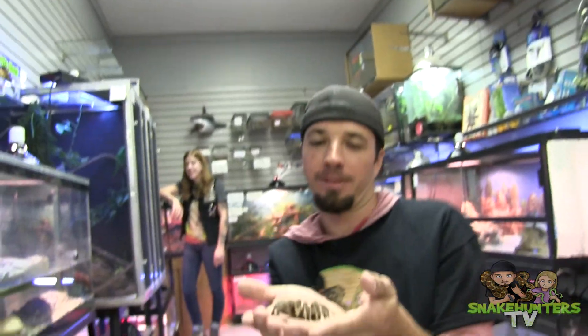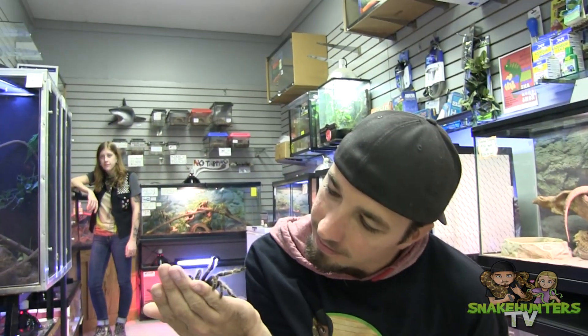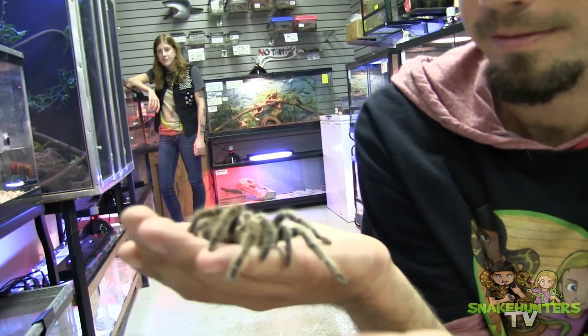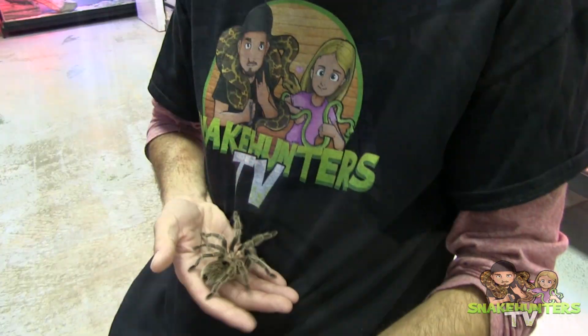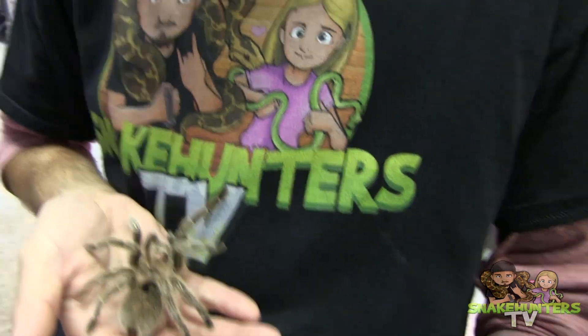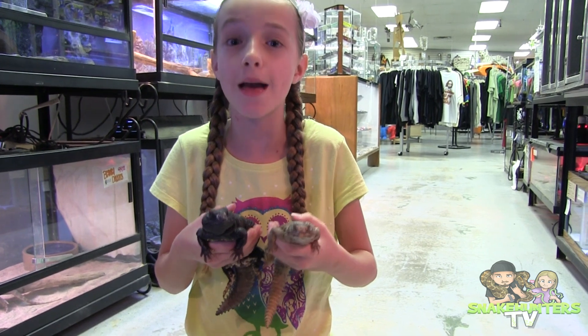Here's a rose-haired tarantula. These are pretty popular among pets for the spider enthusiasts out there — they're really harmless. Check out these breeding pairs of uromastyx.